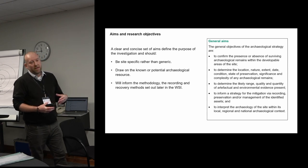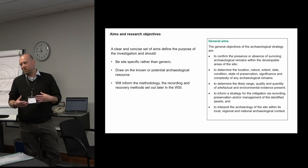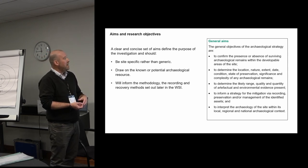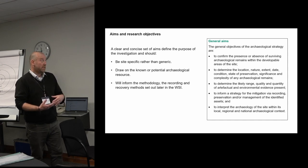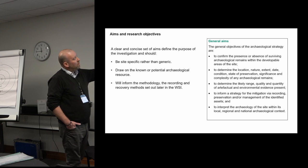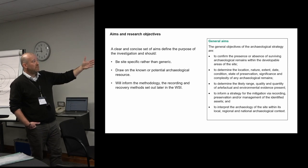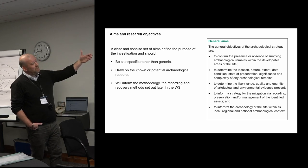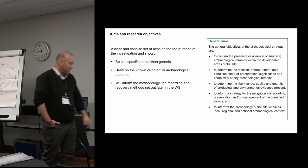Setting out the aims and research objectives is one of those sections of a WSI that can be generic — you know, that template that everybody always uses. We look for a clear and concise set of aims that define the purpose of the investigation. They should be site-specific rather than generic, should draw on the known archaeological resource, and will inform the methodology, recording, and recovery methods set out in the WSI. The example shown is reasonably generic — with a bit of rewording it could apply to a variety of investigations, in this case trial trenching. It sets out what we're trying to achieve but it isn't really site-specific.